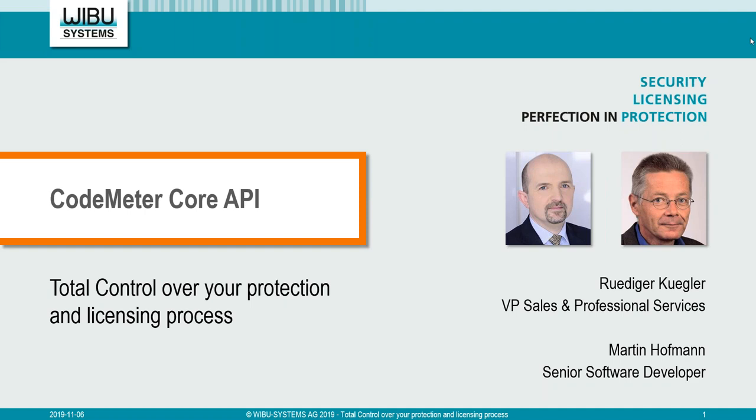Let us help you upgrade, optimize, and automate your entire licensed lifecycle management so you can focus on monetizing your business at a higher level. My name is Daniela Pravitali, Global Marketing Director of VibuSystems, and I am delighted to have you here with us today. We are joined by Rudiger Kugler, VP Sales and Security Expert, and Martin Hoffman, Senior Software Developer, both from the headquarters of VibuSystems.